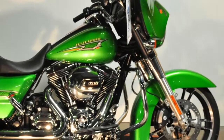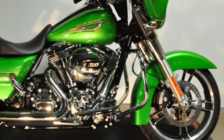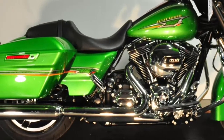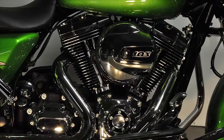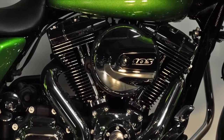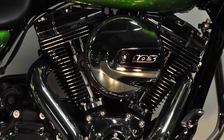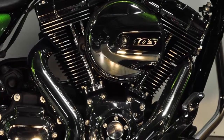The Street Glide was added to the line-up in 2006, and it instantly won the admiration of riders. This 2015 Harley-Davidson Street Glide has optimized cams and high flow intake for increased low-end torque, faster 60 to 80 mile per hour roll, and increased passing power.